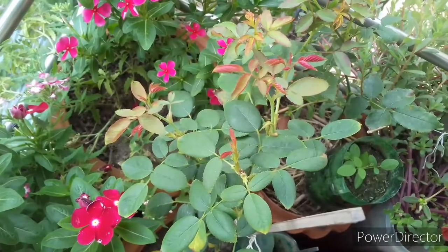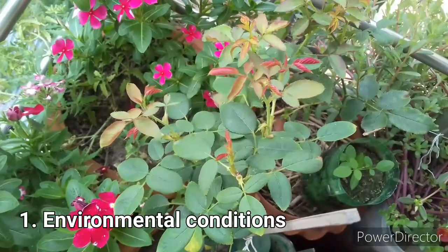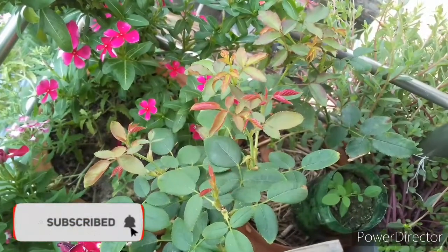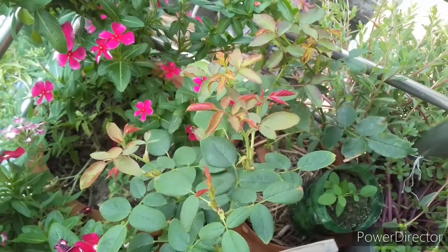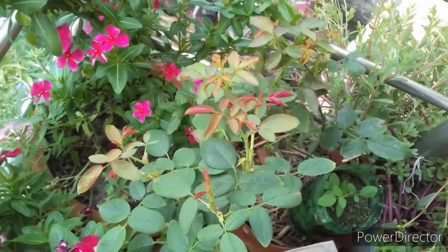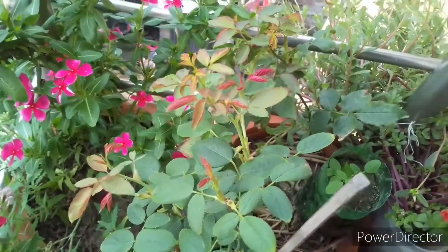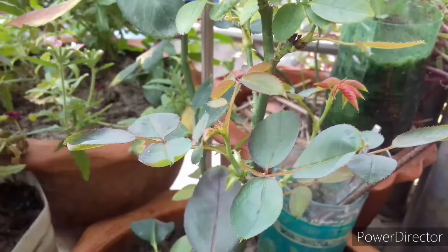Number one: environmental conditions. In most cases, rose plants become stunted and unhealthy because of environmental conditions. I live in Bangladesh, and we belong to a tropical to subtropical region. In my country, this plant produces lots of good quality flowers in the winter season. Though the plant performs well in summer, it does not perform as well as in winter. After winter, the sudden change of temperature stresses the plant a little.